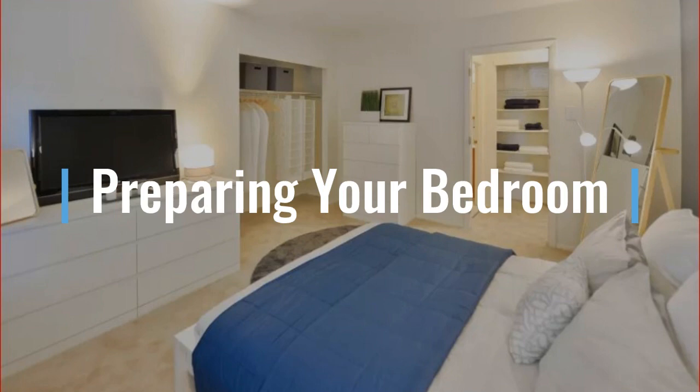You will need to prepare your bedroom prior to the treatment. We will show you the areas that need to be addressed.